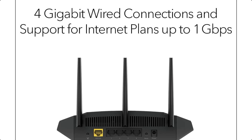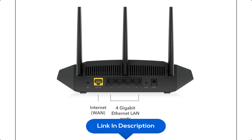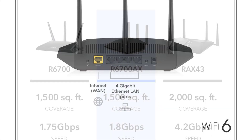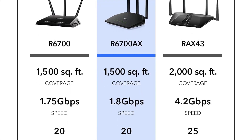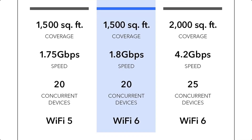Enjoy uninterrupted movies, gaming, video calls, and more on all your devices simultaneously. The AX6700's 4 WiFi streams deliver high performance and reliability for up to 20 smart home devices. Netgear Armor protects your family's WiFi with an automatic shield of security across all connected devices, and smart parental controls provide a safe online experience for your kids.